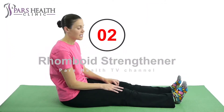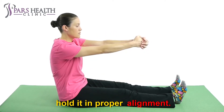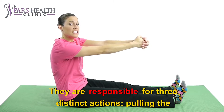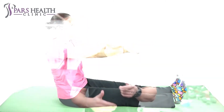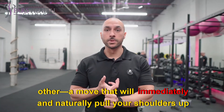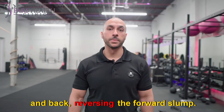Number 2: Rhomboid Strengthener. The rhomboids are the muscles that support the upper back and hold it in proper alignment. They are responsible for three distinct actions: pulling the shoulder blades toward each other; lifting the shoulders up, allowing you to shrug them; and pressing the shoulders down away from the ears. You can activate them by squeezing your shoulder blades toward each other, a move that will immediately and naturally pull your shoulders up and back, reversing the forward slump.